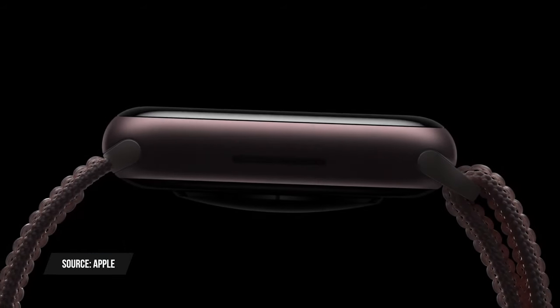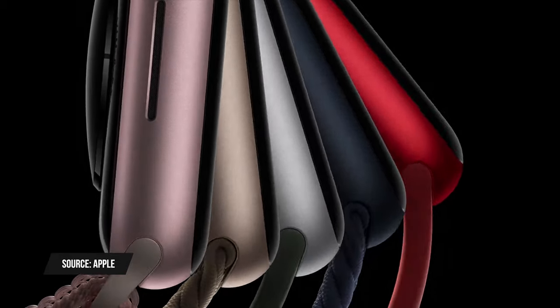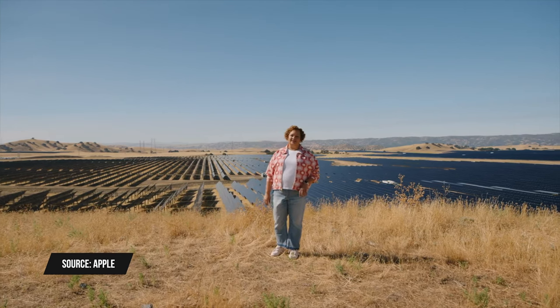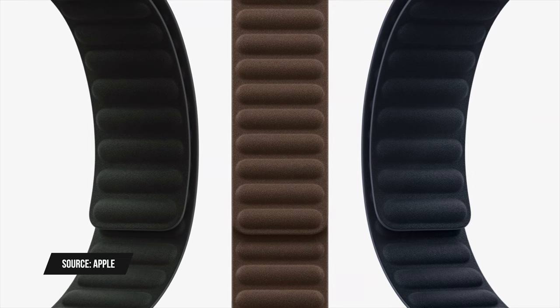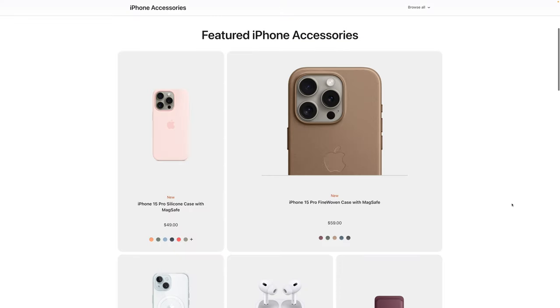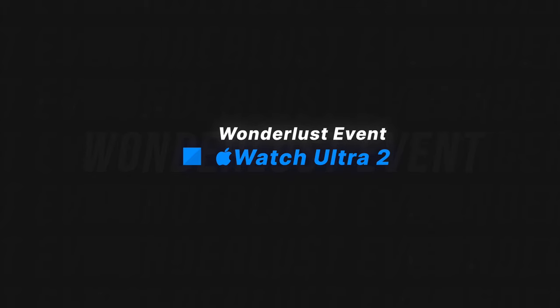The display will be brighter at 2000 nits. The Series 9 is available in aluminum and stainless steel — aluminum starts at $400 and stainless steel at $700 — in multiple colors including a new pink aluminum option. Apple also announced they are no longer making any leather products — no leather Apple Watch bands or iPhone cases. Instead, they're replacing leather with a new material called FineWoven, described as a suede-like material, available for watch bands and iPhone cases.